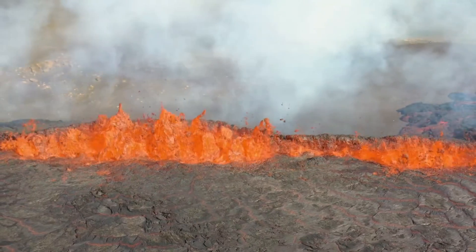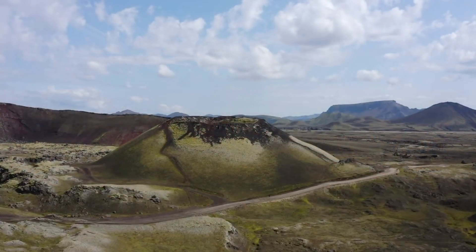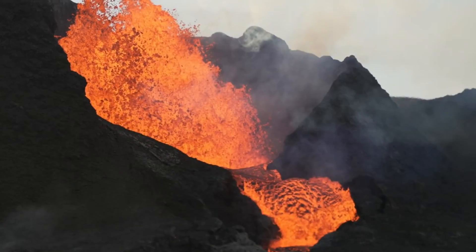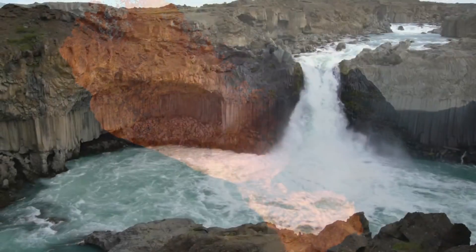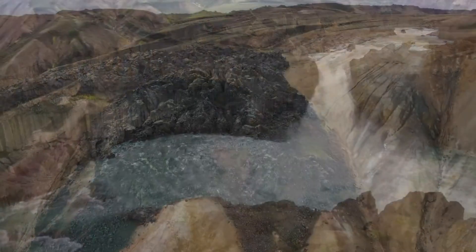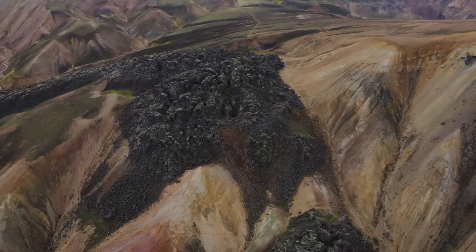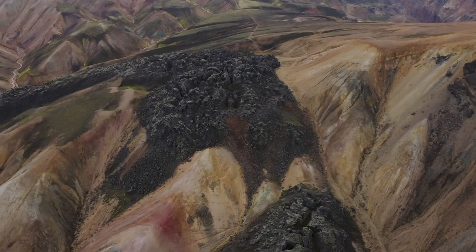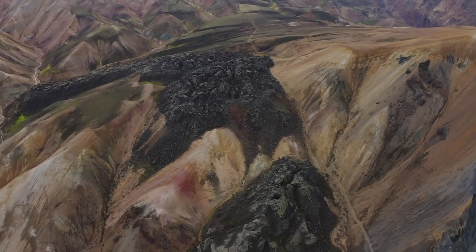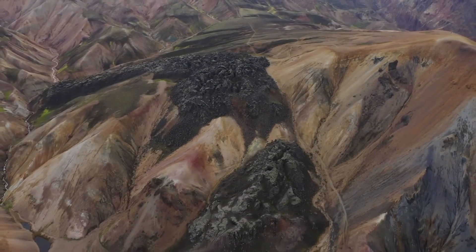The impact of this unique geological setting is evident in Iceland's landscape, which features an array of volcanic structures including fissure vents, shield volcanoes, and stratovolcanoes. The frequent volcanic eruptions have shaped the island's topography, creating dramatic landscapes of lava fields, basalt columns, and volcanic craters. Iceland's intense volcanic activity has made it a prime location for geological research, where scientists study plate tectonics, mantle plumes, and volcanic activity, with significant efforts made to monitor eruptions and mitigate their impact on the population.